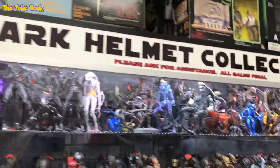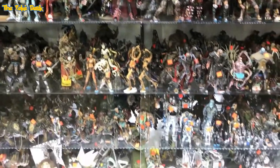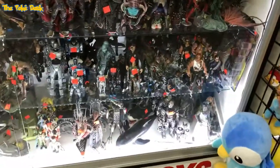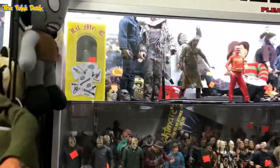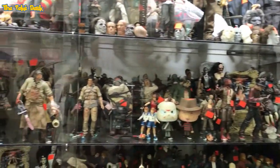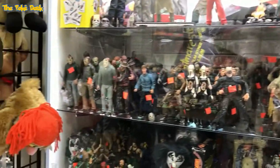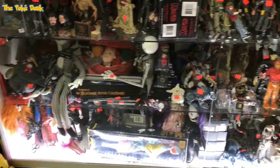This vendor was awesome — massive quantities of action figures. If you're looking for something, I'd recommend coming to this guy. On the outside of his store alone I believe he had eight display cases. You can see Nightmare on Elm Street, Aliens, Freddy Krueger, Nightmare Before Christmas.